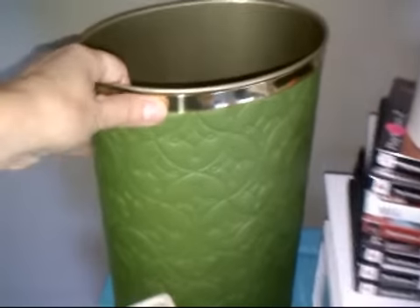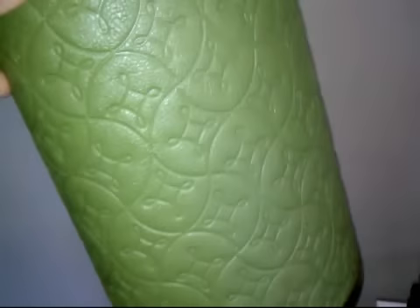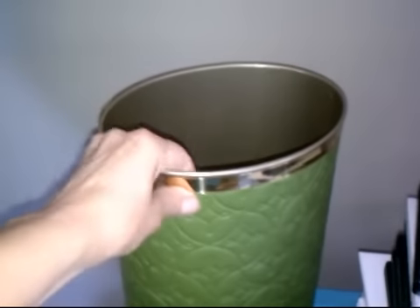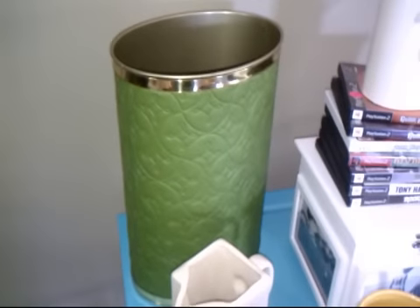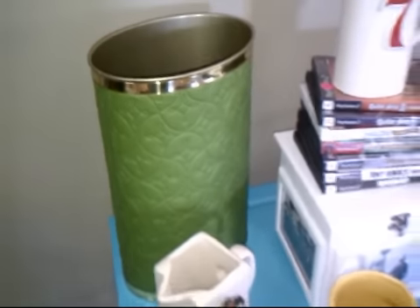I got this really cool mirror — it's Brookstone — and it's a magnifying mirror, so one side is the magnifier and one side is the regular mirror. You don't need to see all that. So there's that set.